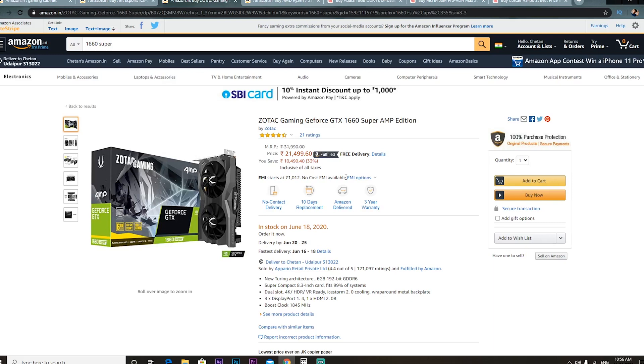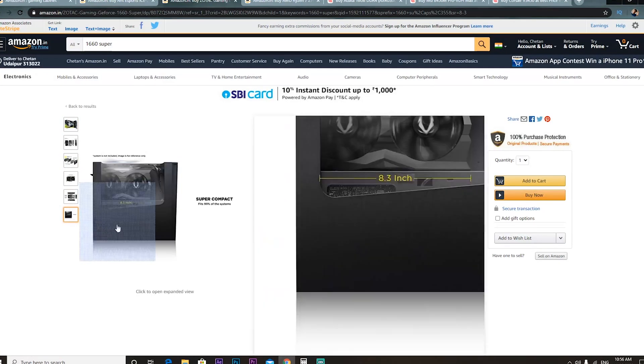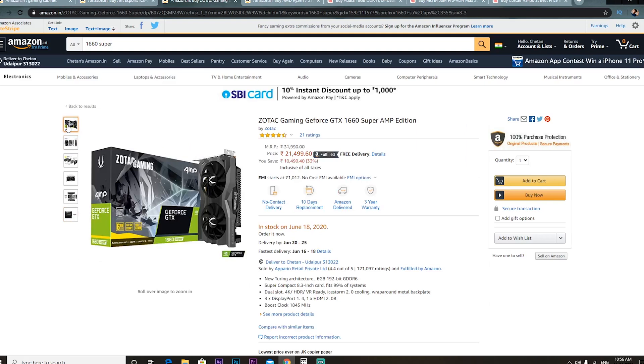If you want to do cost cutting, you could take an R5 3500 and pair it with the RTX 2060, which would make it a proper gaming build. If you are a hardcore gamer playing CSGO on a 240Hz or 144Hz monitor, that could work. But we are talking about price-to-performance ratio and overall quality. The 1660 Super is a very good graphics card — you get GDDR6 6GB RAM and a boost clock of 1845 MHz. With the 10% HDFC discount, you can get it for around Rs. 20,400.